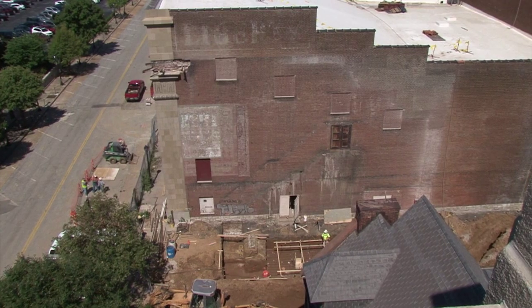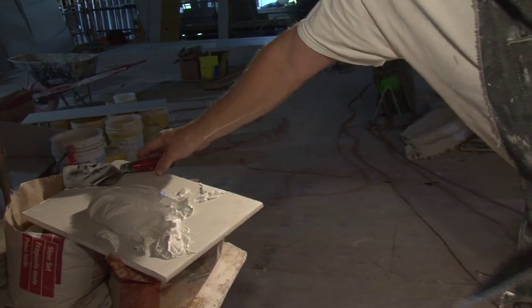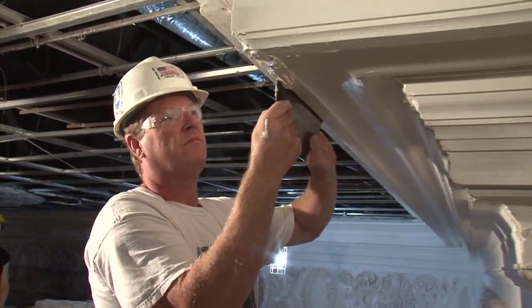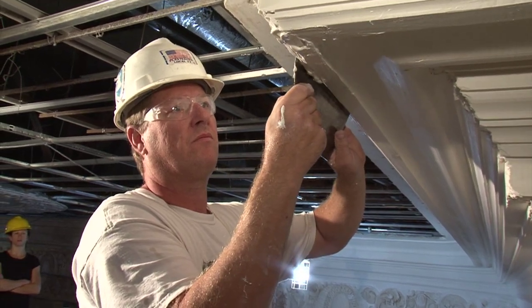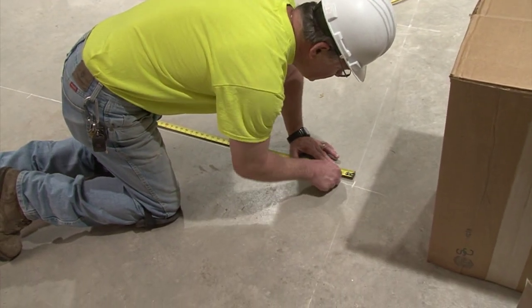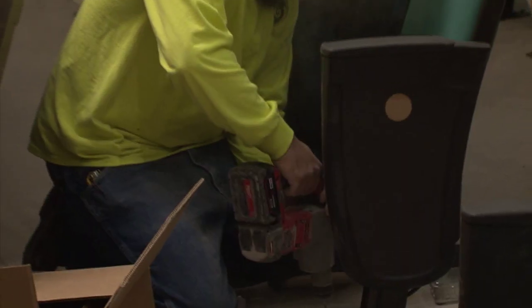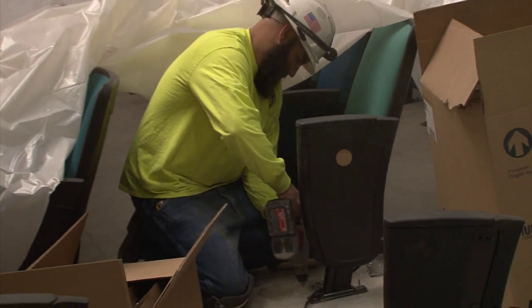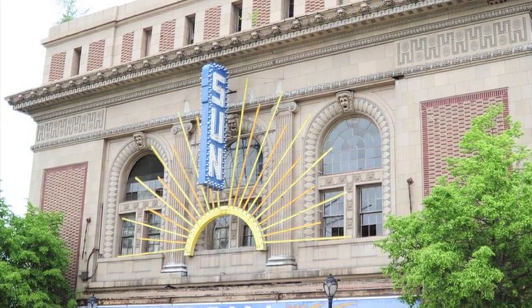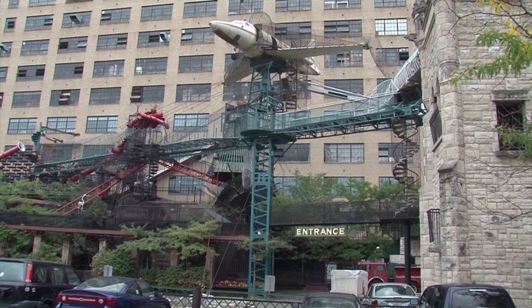I would never have imagined that it was that beautiful. The art history and craftsmanship involved in the original structure, and to see it reborn like that, is just amazing. While the crew completes its finishing touches and the Grand Center Arts Academy faculty and students prepare to move in, one of the building's most distinguishing features is going into retirement. The intriguing cornice that has greeted patrons for the past century is being given a new home at the City Museum.